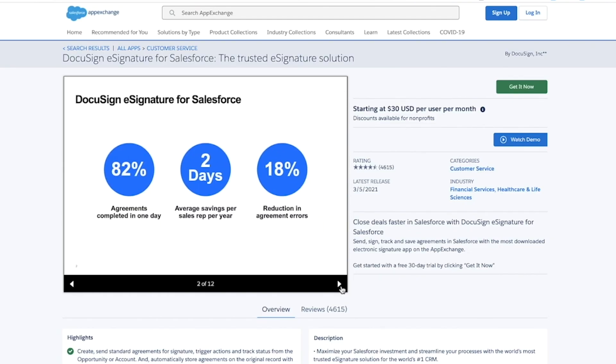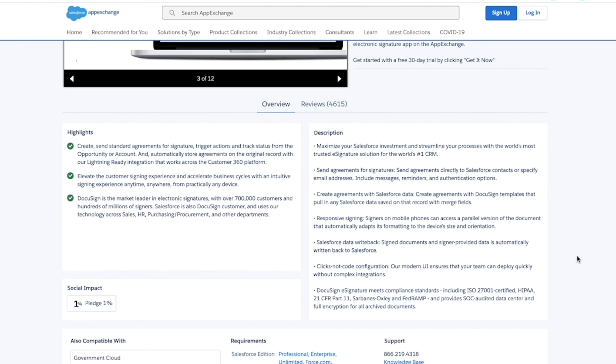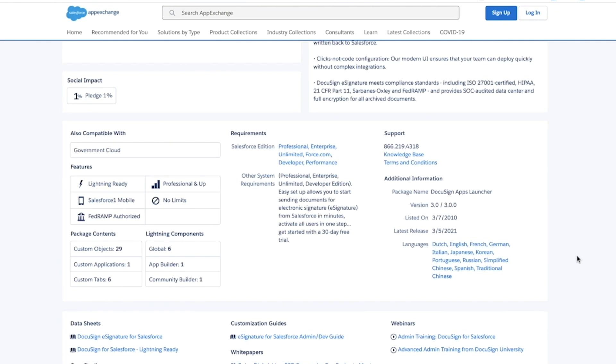DocuSign gives our customers and bankers the ability to create, negotiate and even execute contracts from anywhere, and they can do this with just a click of a button.